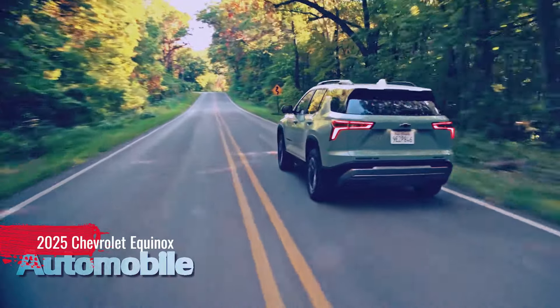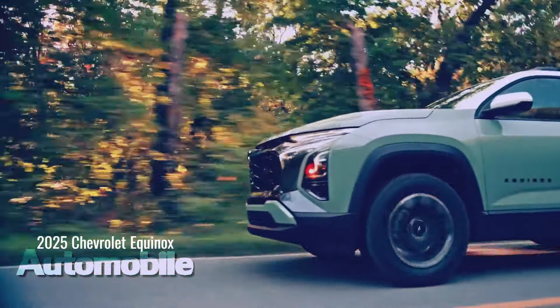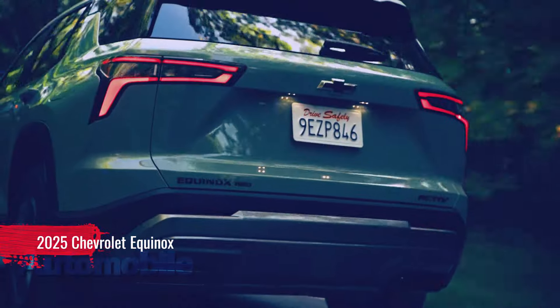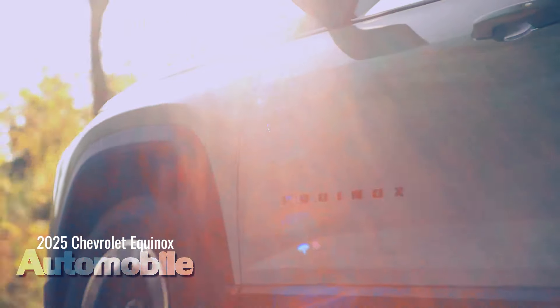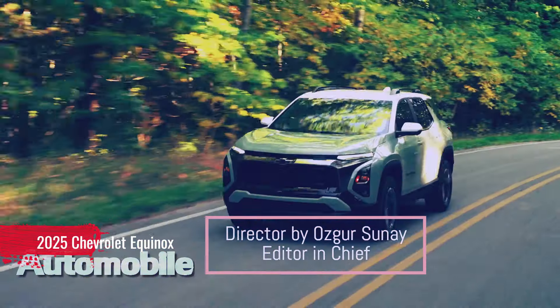"The 2025 Equinox brings to one of our most important nameplates body lines and proportions inspired by our brand's truck DNA, also adopted in the upcoming Traverse," said Scott Bell, Vice President, Chevrolet. "It also builds on the core strengths that have earned Equinox tremendous customer loyalty over the past two decades and made it the second-best seller in our lineup, after Silverado."